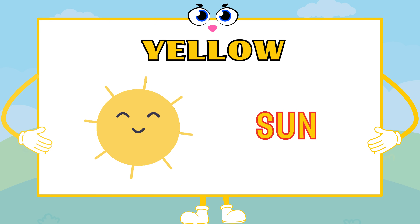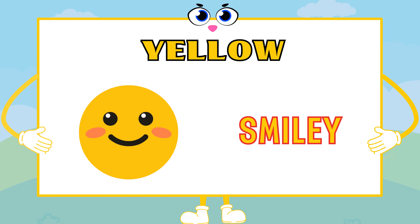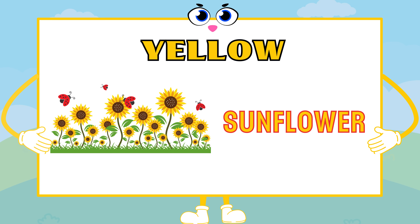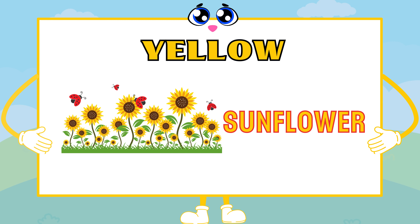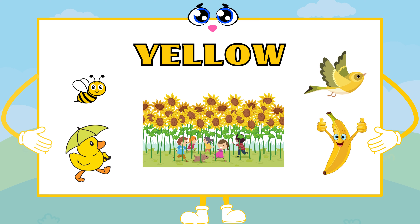Yellow is as bright as the sun, as cheerful as a smiley face, and as golden as a field of sunflowers. It's the color of happiness, warmth, and creativity.